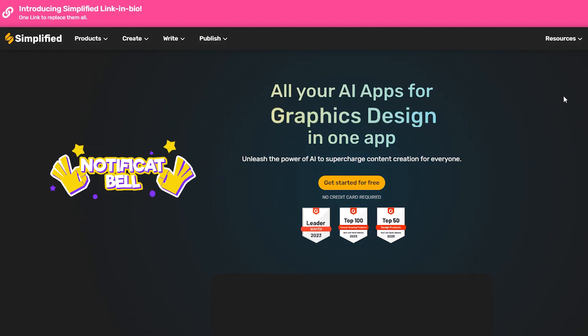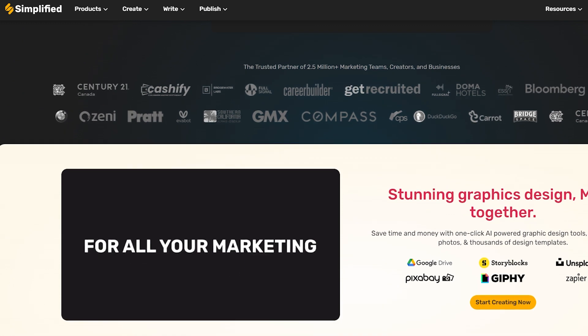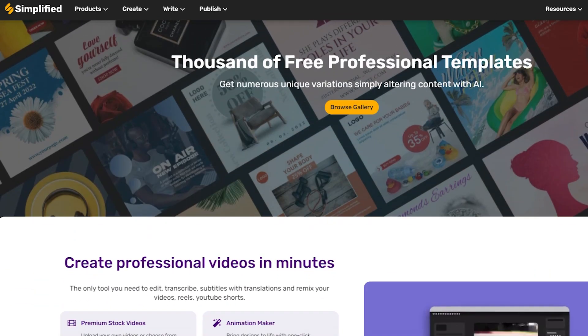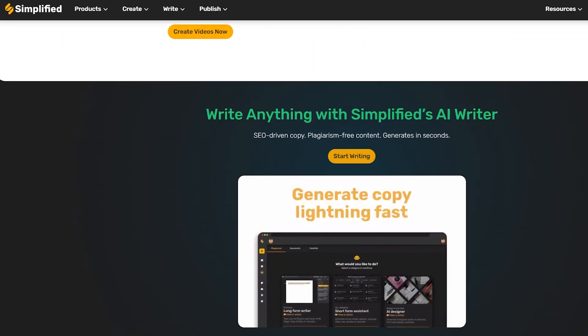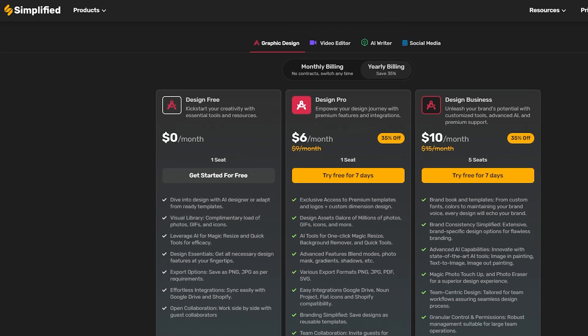Simplified is an AI-powered design tool with content writing capabilities. Its free AI content generator enables you to write new copy from scratch, rewrite existing text, or improve content by simply inputting key information. The free plan has no time limit and provides access to all features with a 5,000-word limit.